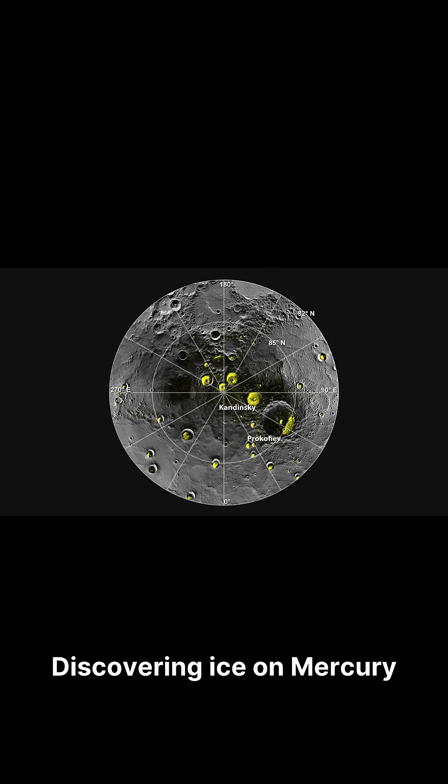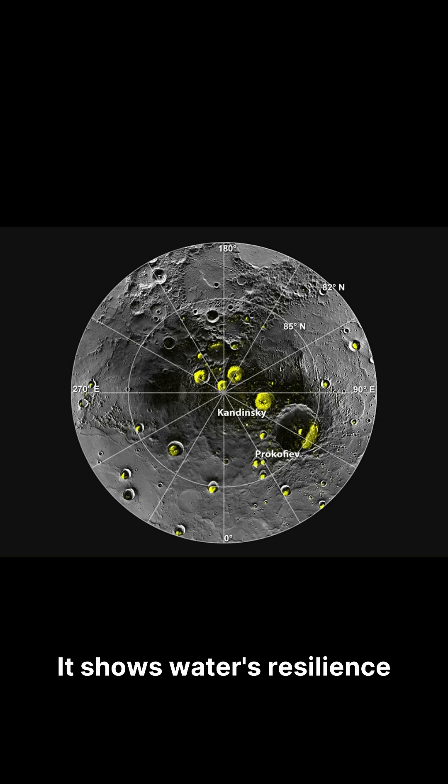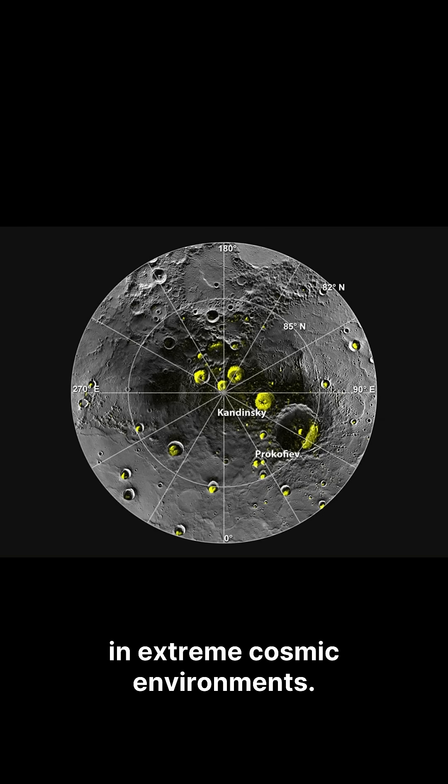Discovering ice on Mercury reshapes our view of water in the solar system. It shows water's resilience in extreme cosmic environments.